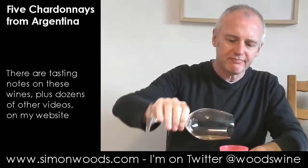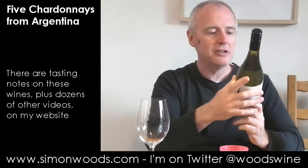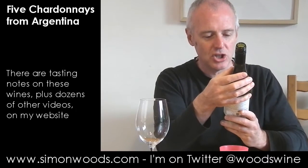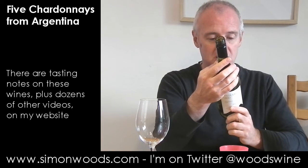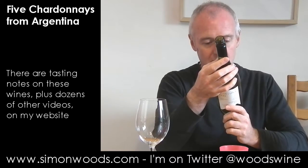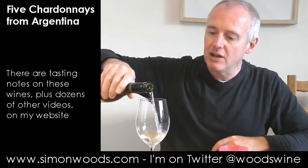Wine number two — Anduluna 1300. The name refers to 1300 meters, vines touching the sky. We're in Mendoza again, and they've specified it's a Valle de Uco winery in Tupungato. Michel Roland is involved here. Let's give it a whirl.